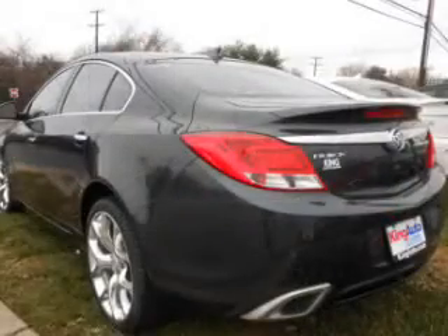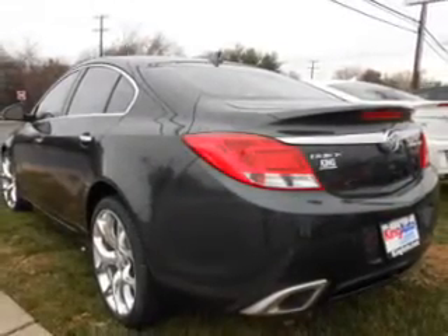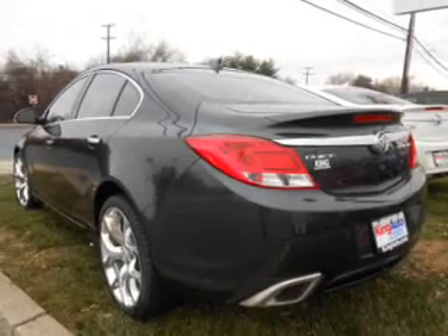The powertrain includes front-wheel drive with a reliable engine driven by a 6-speed automatic transmission. Get advanced listening benefits from the premium sound system. You will appreciate the safety feature of anti-lock brakes.